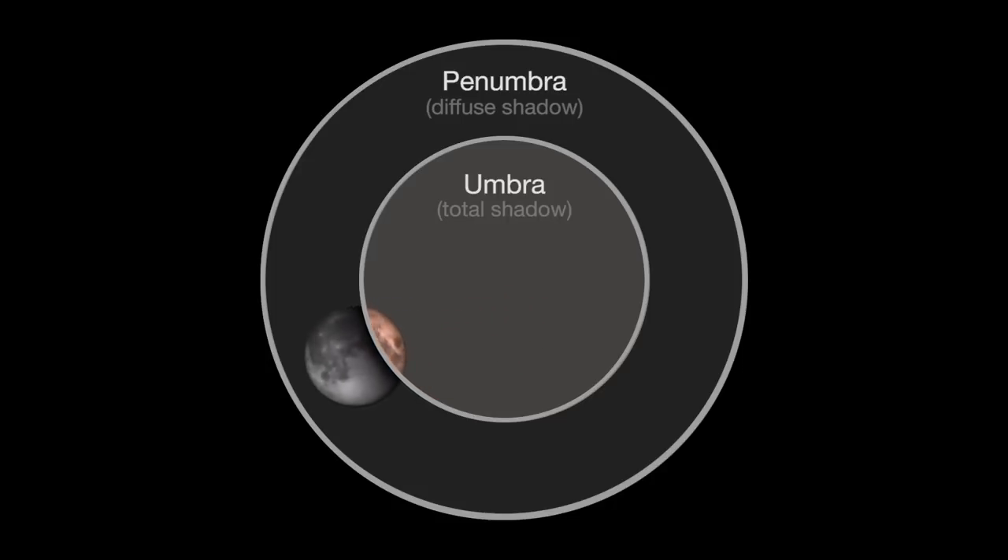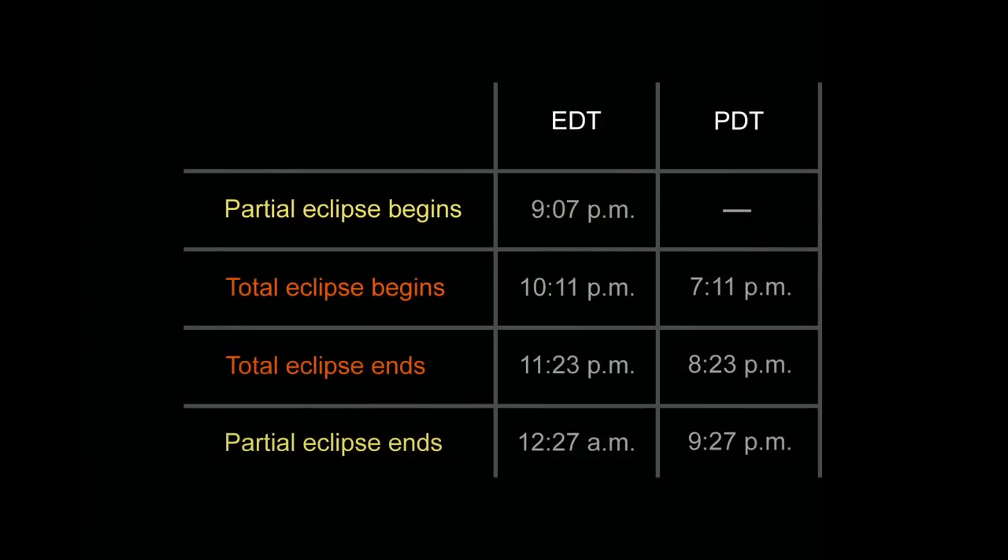Then it's the whole show in reverse order, ending at 12:27 a.m. on the East Coast and 9:27 p.m. on the West Coast.